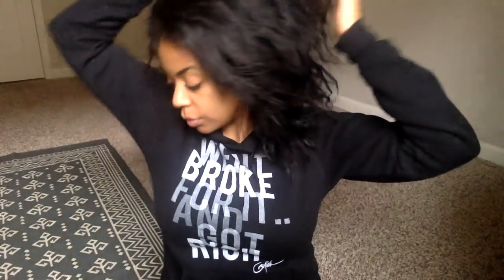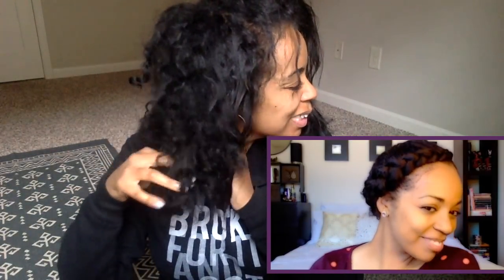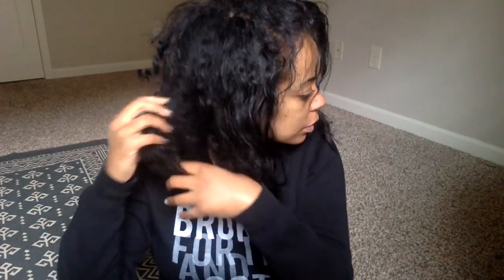Also, if you're interested in the style I had at the beginning of this video — that kind of side braid looking thing — I'm going to link it in the description box. That's another really good protective style I used to wear quite often. Actually, I'm just going to link a whole bunch of my protective style videos, so check the description box.